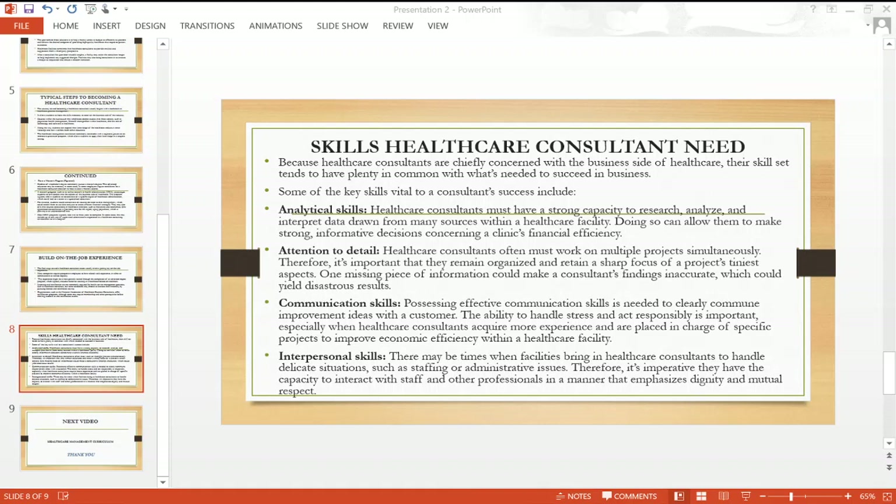They need to be detail-oriented and have strong attention to detail. Healthcare consultants often must work on multiple projects simultaneously, so it's important they remain organized and retain a sharp focus on a project's tiniest aspects. One missing piece of information can make a consultant's findings inaccurate — just a tiny mistake can affect your findings and yield disastrous results.